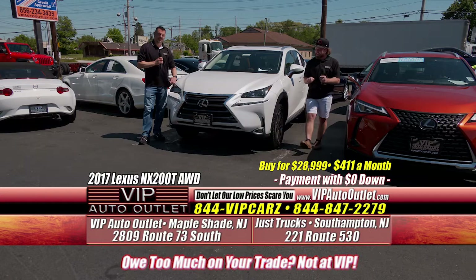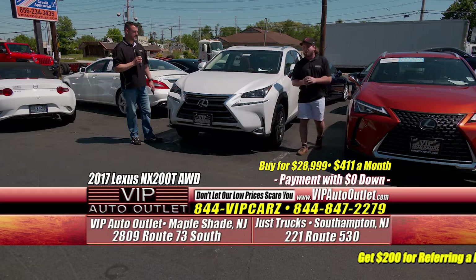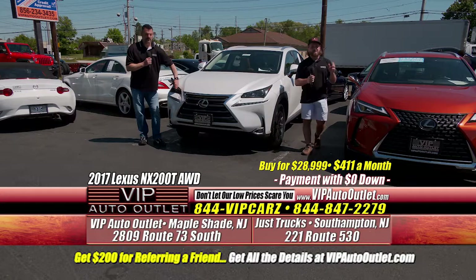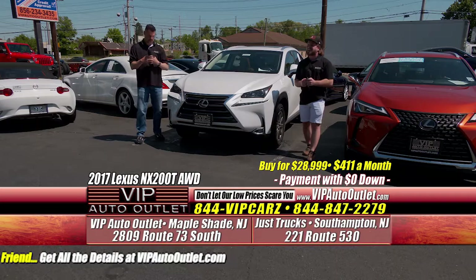You guys are watching on a TV screen and can't see the interior of these vehicles. If you're interested, go to vipautooutlet.com — there are 24 to 36 photos, plus a video right below those photos. There's a free Carfax for every vehicle, miles per gallon, and so much information you can get from just a few clicks that will answer most of your questions.